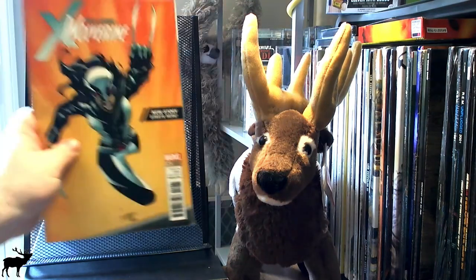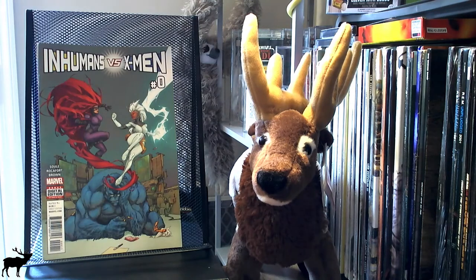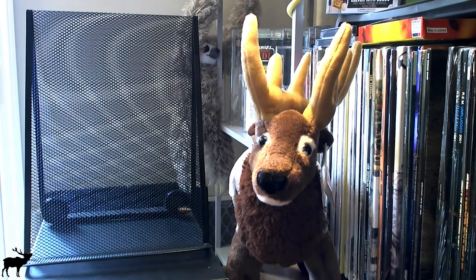Here we go — second pack. We have All New Wolverine variant edition number 19, Inhumans Versus X-Men number zero, and True Believers Wolverine number one: Save the Tiger. Also probably not going to get rich off of this one either.